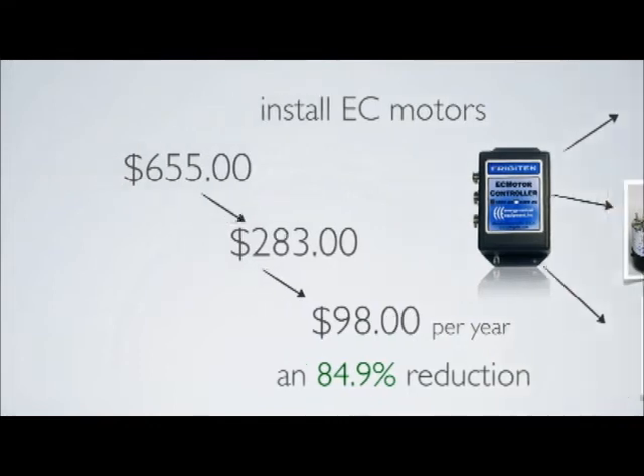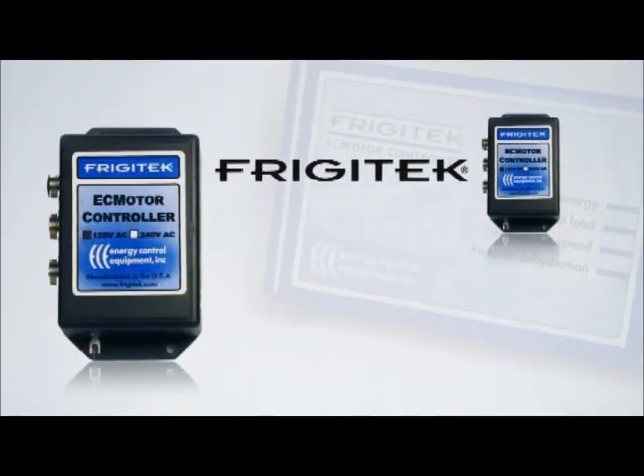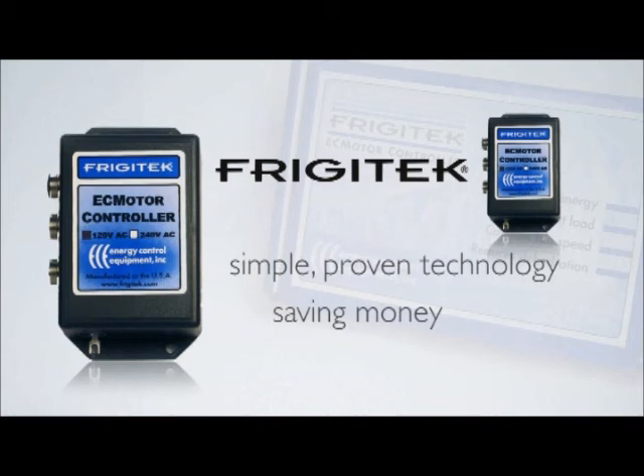These figures are derived from the savings analysis program designed by Energy Control Equipment. This copyrighted program has been approved by numerous power utilities and rebate granting agencies such as Kyma. Frigitec — a simple, proven technology that is already saving customers thousands of dollars nationwide while dramatically lowering the corresponding CO2 production. Frigitec: a common sense solution.